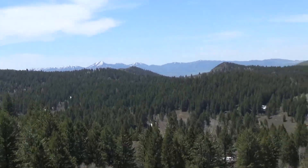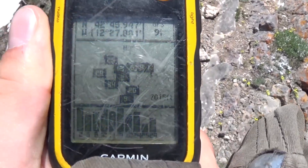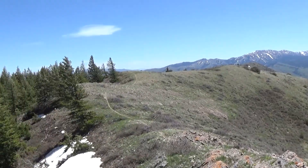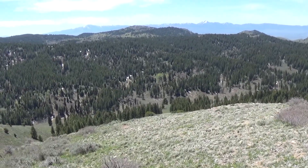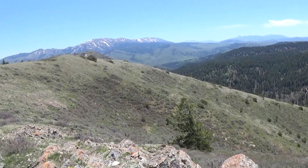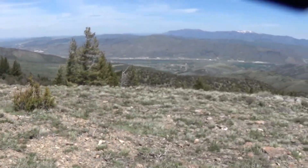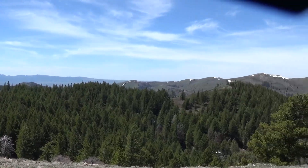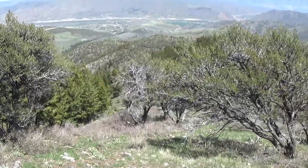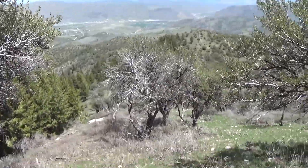Here we are at the first false peak — you can see some ranges back there, I don't know what they are. The elevation at this kind of false peak is around 7,000-something. But we have to keep going to the real peak. So we just continue on this ridge line, and the actual peak is also about 7,000, a little higher up though. And then down this ridge we have to go.